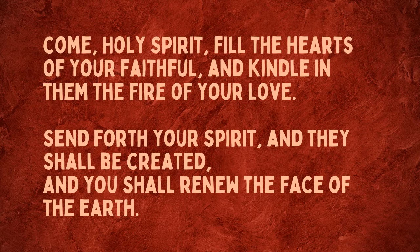Come, Holy Spirit, fill the hearts of your faithful and kindle in them the fire of your love. Send forth your spirit and they shall be created and you shall renew the face of the earth. Amen.